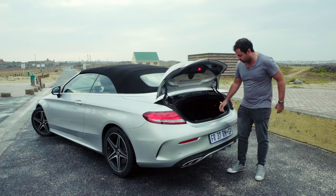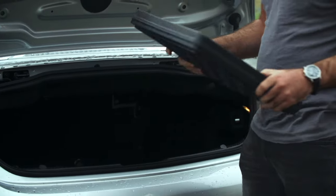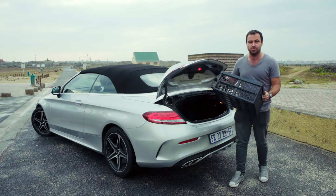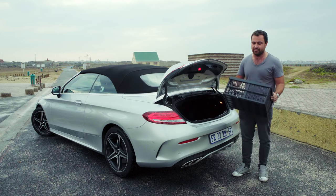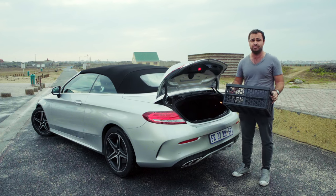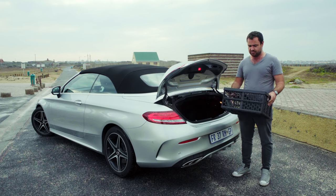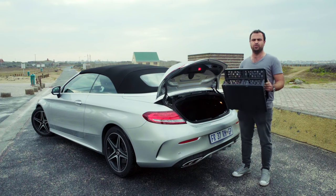And you can order this flat pack crate, and it only costs 182 Rand, which must make it one of the cheapest extras on a Mercedes-Benz in history. So get two.